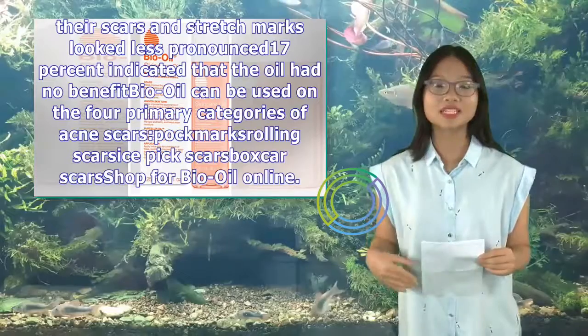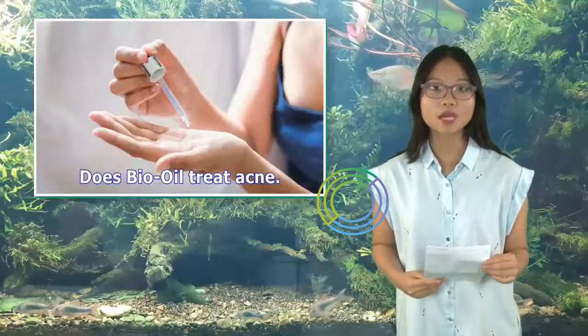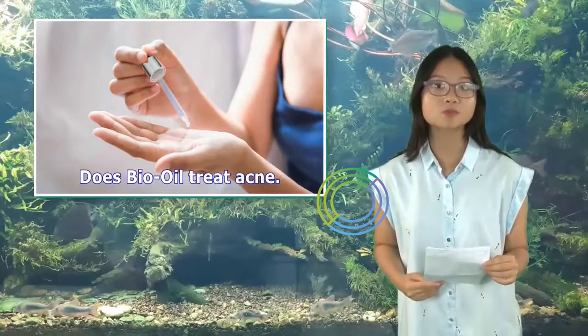Here are additional results from participants in the study of Bio-Oil.